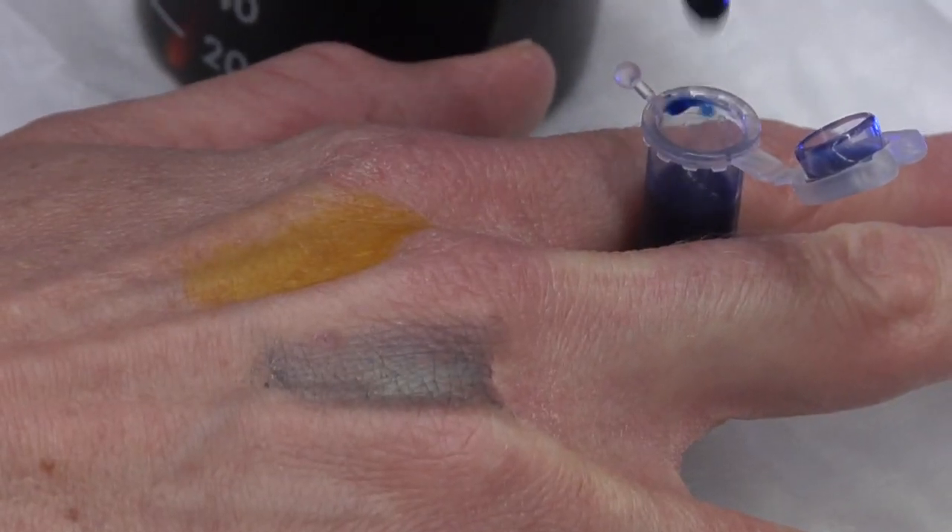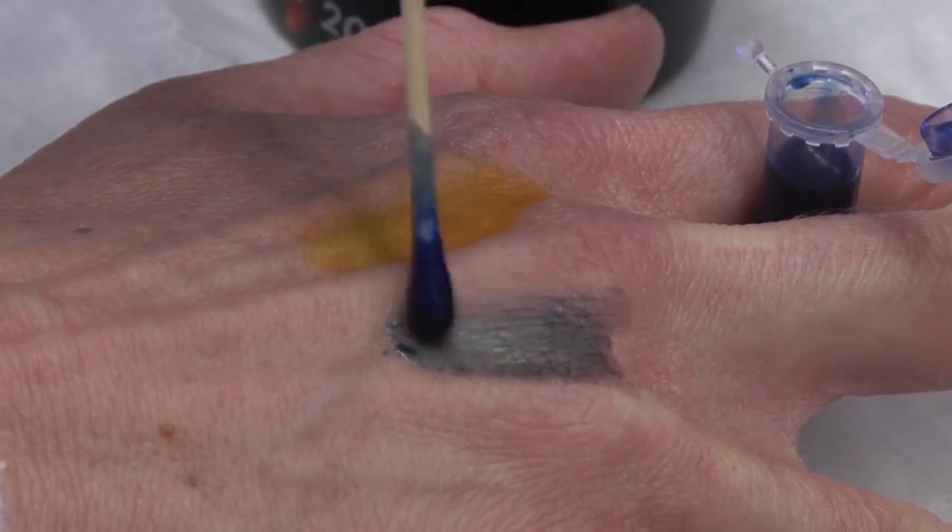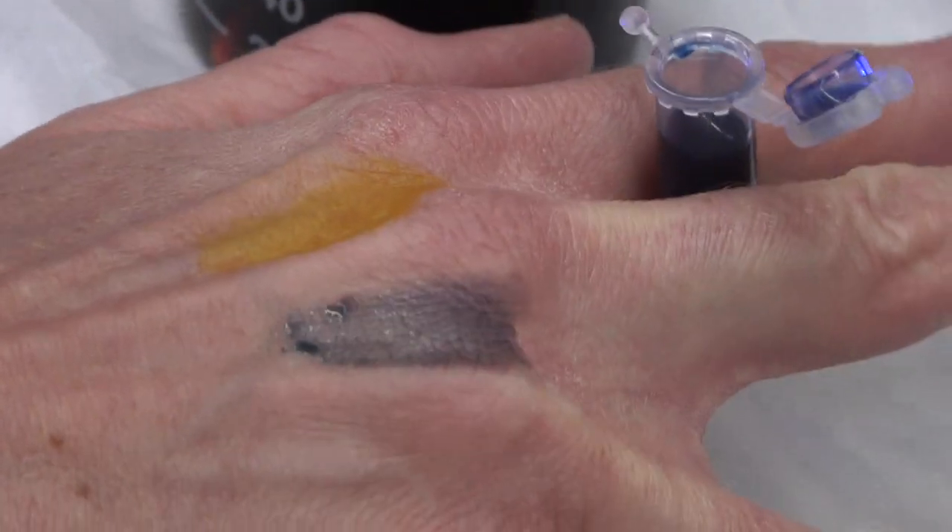Any new technology that you can use to identify injuries on the victim during the forensic nurse examination — which will usually occur right after the sexual assault — is going to be vital to the prosecution. Right now, we have a problem seeing injuries on dark-skinned women. The blue dye we use works by providing contrast between the bright blue of the dye and the lighter skin around it.